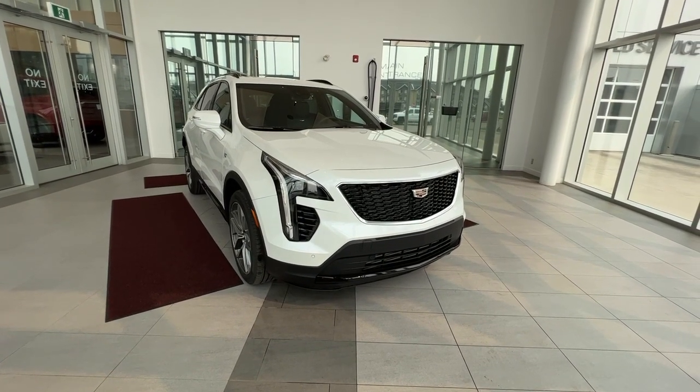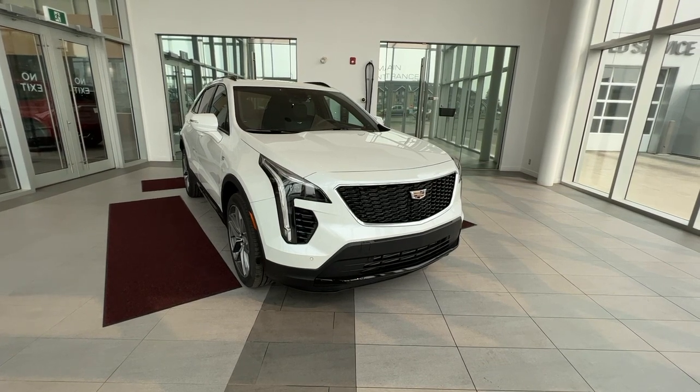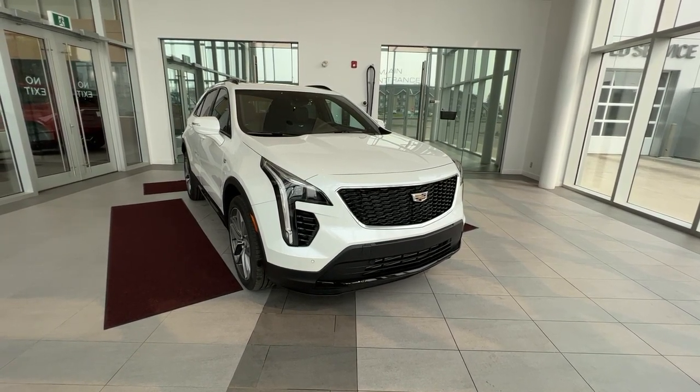Thank you for checking out this quick review of the 2023 XT4 Sport. Make sure to like and subscribe to the channel. We hope to see you at Wolf Cadillac very soon.